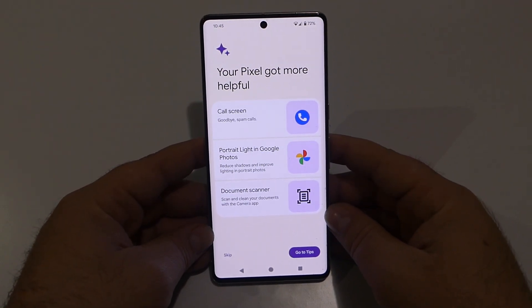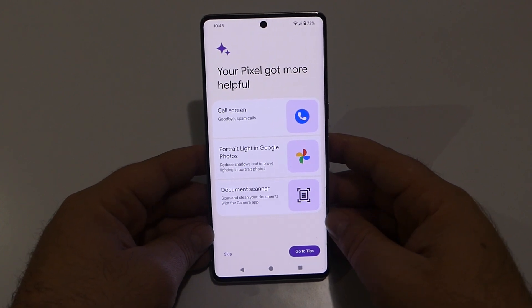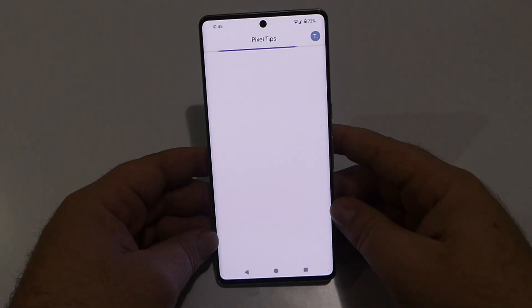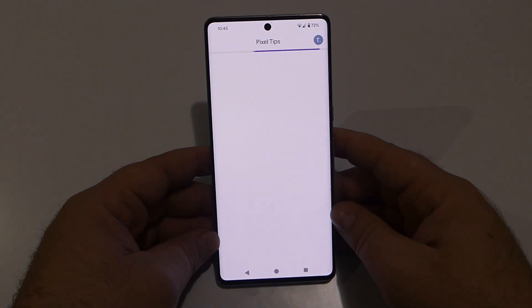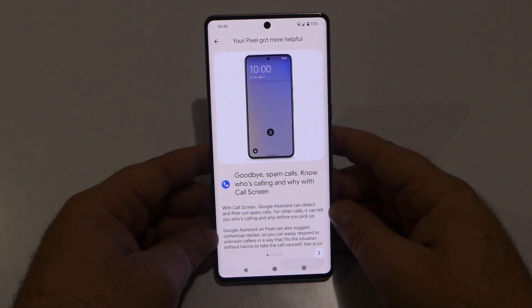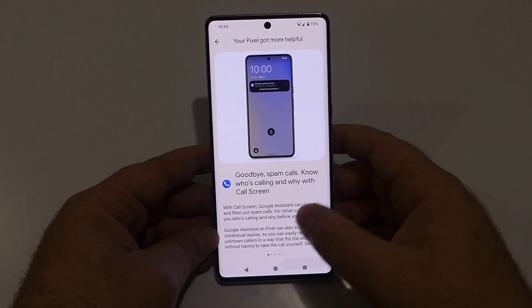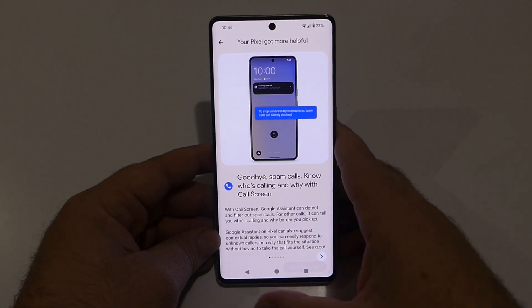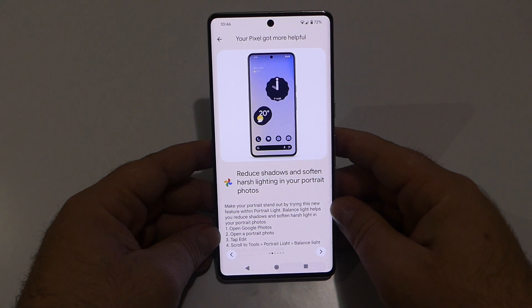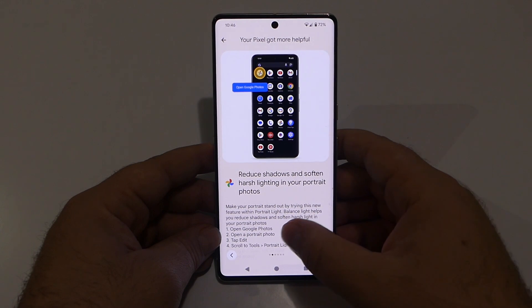The Pixel has installed the update and now we've got a couple of tips showing what this new update brings. We can see the Call Screen — tap on that and it says: say goodbye to spam calls and know who's calling and why with Call Screen, which I really like.